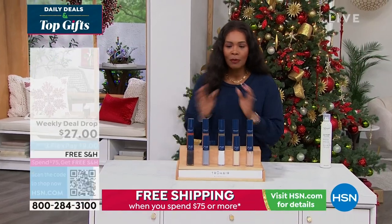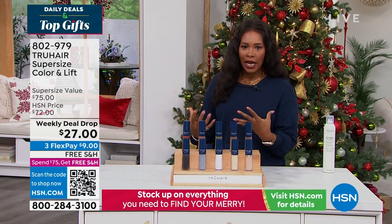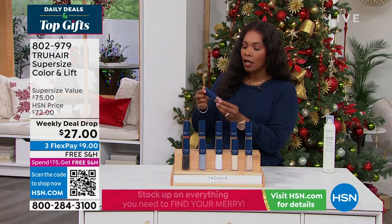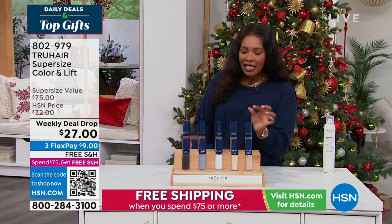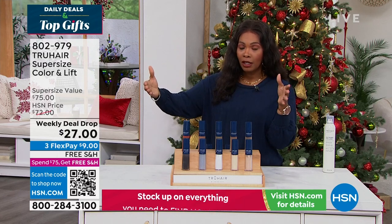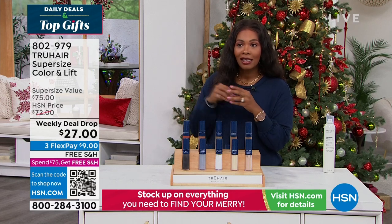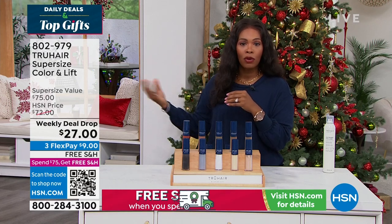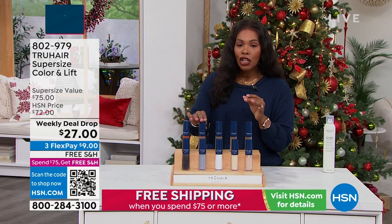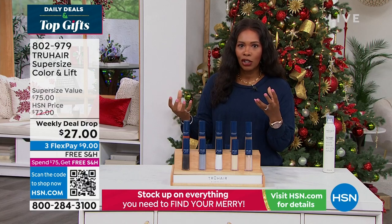Let's move on to something we gave you a sneak peek of earlier — it's from True Hair. I love this brand and this product in particular, Color and Lift, because it allows you to either extend the time between salon appointments when it comes to touching up roots, or if your stylist is out or on vacation, you now have a way to conceal those roots and still have a beautiful look to your hairstyle.